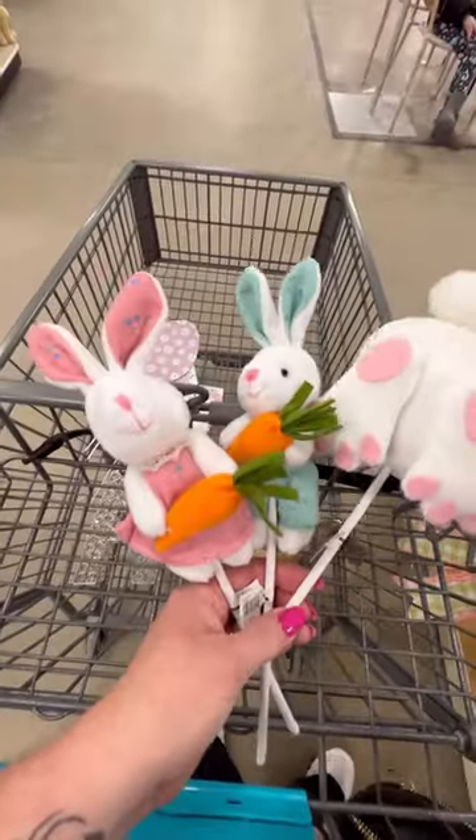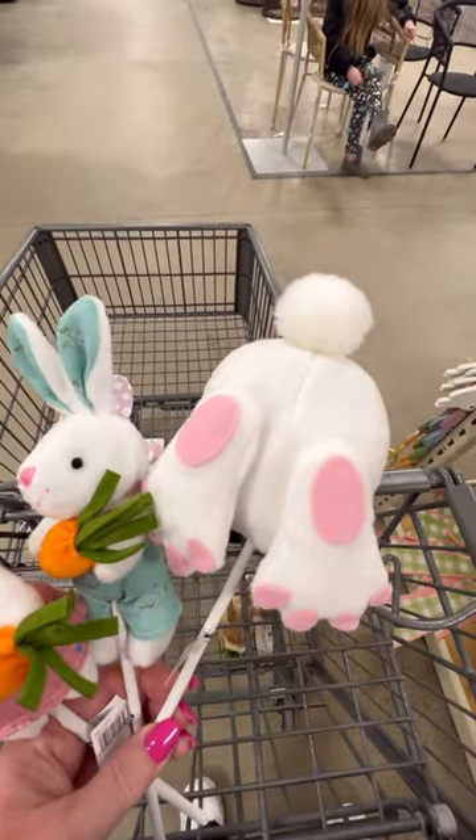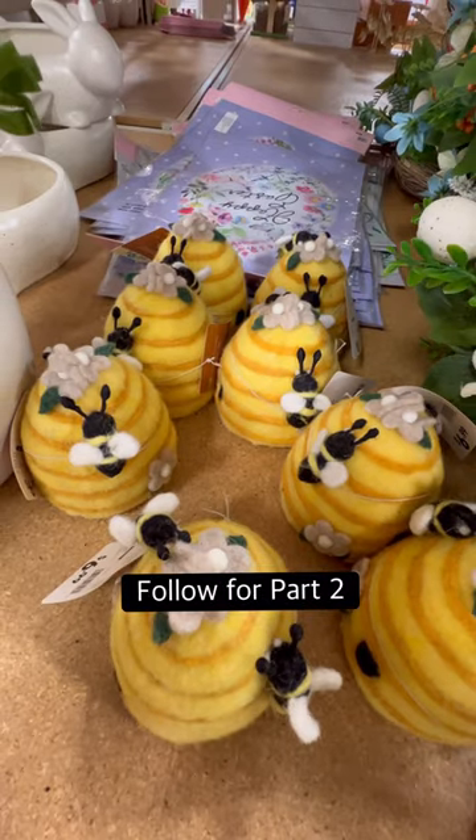Oh my gosh, love that. And then these are the bunny picks I went with, along with a bunny butt, and I brought this back to my hive.